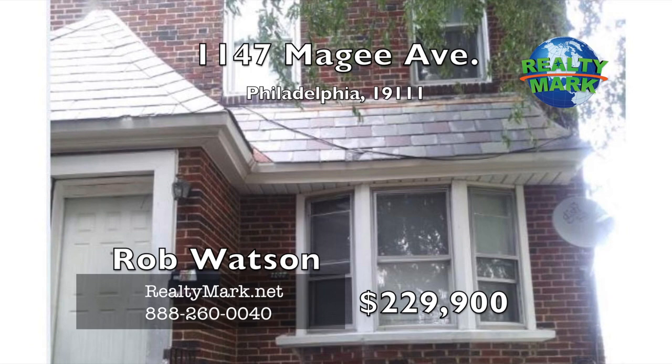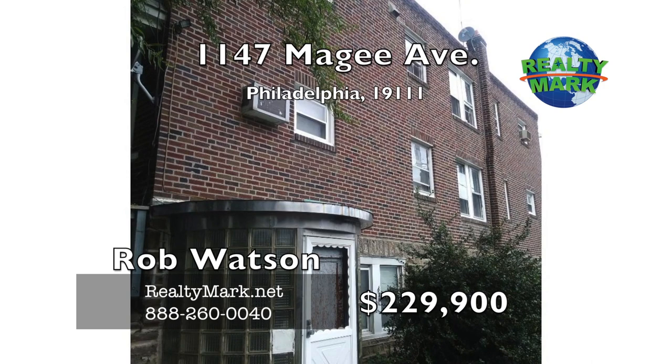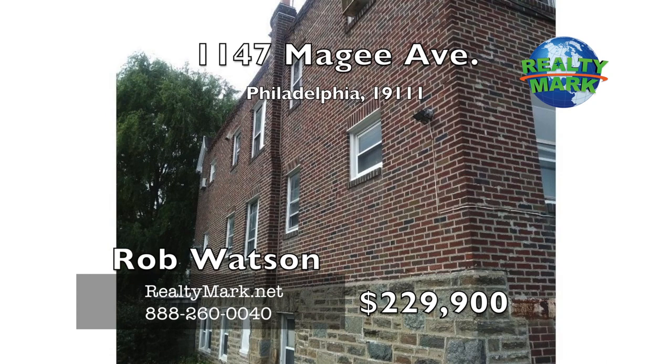Unique corner triplex with ground floor third unit, formerly used as a professional office with a separate entry and full bath, has potential for commercial storefront use or conversion to a third residential unit. Both two-bedroom units are rented month to month. The ground floor needs some work but will be a great income earner with few improvements. The property is sold in as-is condition. Call Robert Watson for more information.